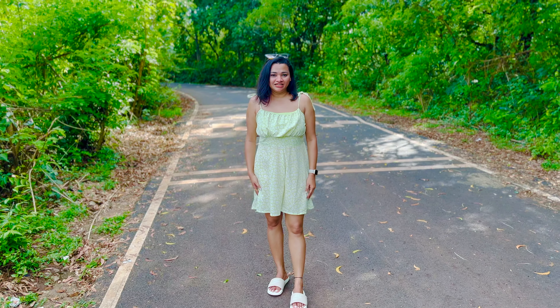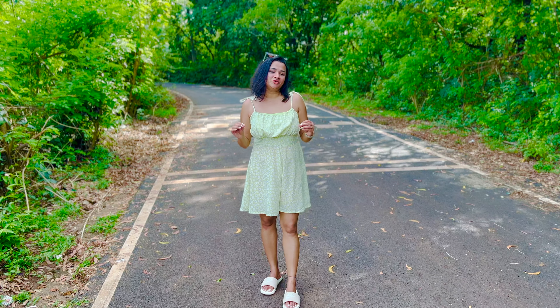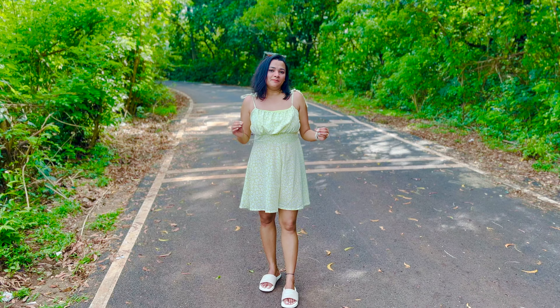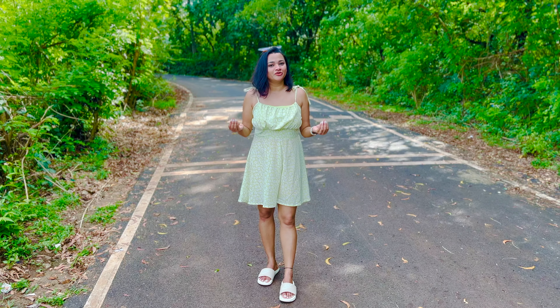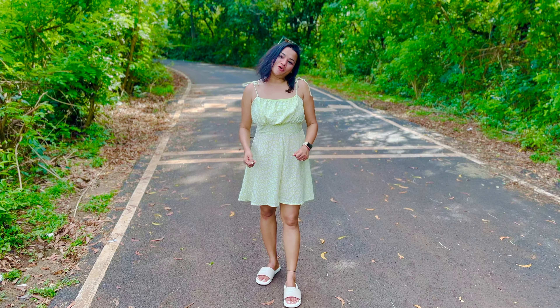Hey guys, welcome back to my channel. So today we are going to explore an offbeat location in South Goa. It is a beautiful, beautiful place and a man-made dam. Most of you would have guessed the name — it is the Salaulim Dam. Come on, let's explore it together.